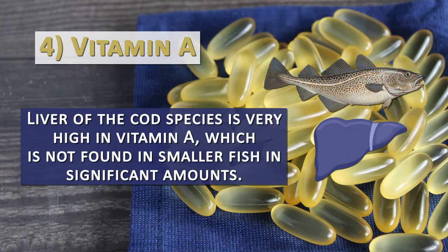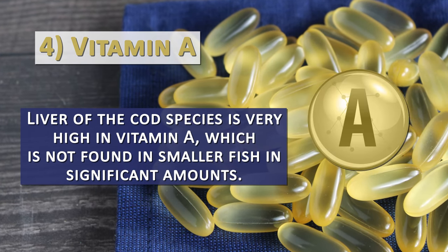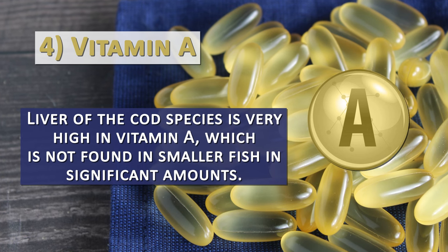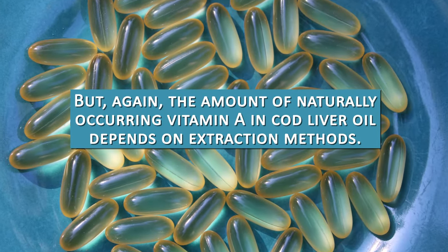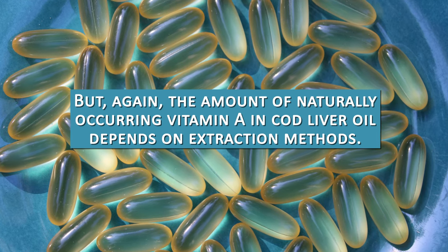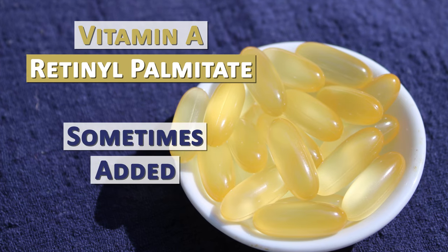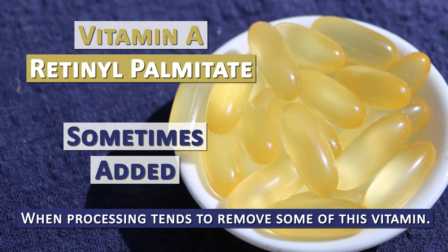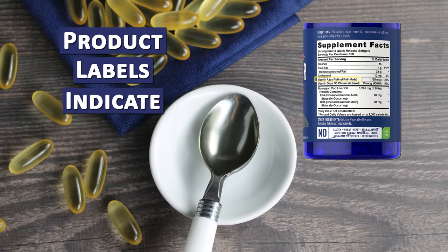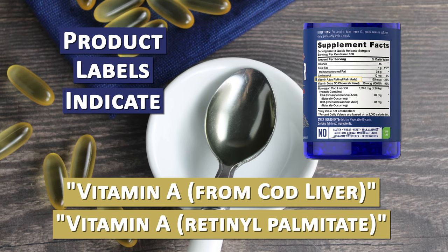The liver of the cod species is very high in vitamin A, which is not found in smaller fish in significant amounts. The amount of naturally occurring vitamin A in cod liver oil depends on extraction methods. Vitamin A in the form of retinol palmitate is sometimes added when processing removes some of this vitamin, and product labels will indicate either vitamin A from cod liver or vitamin A retinol palmitate.